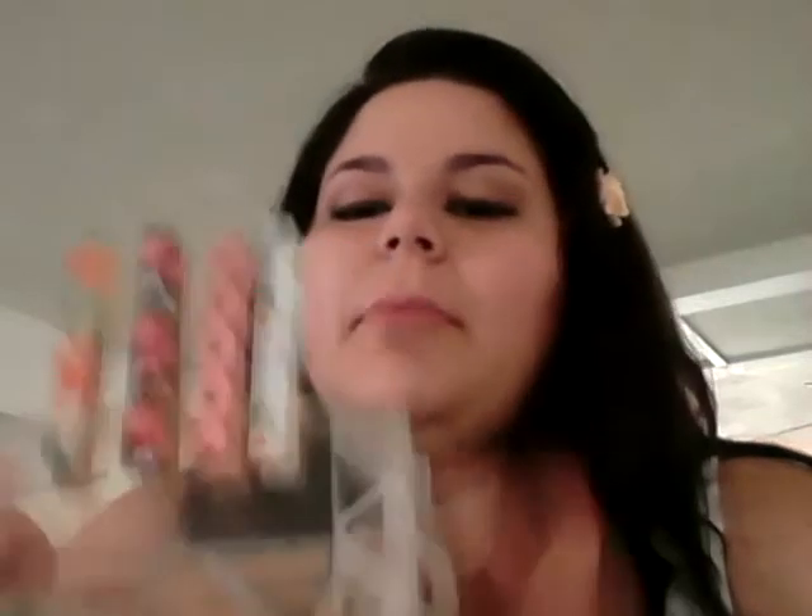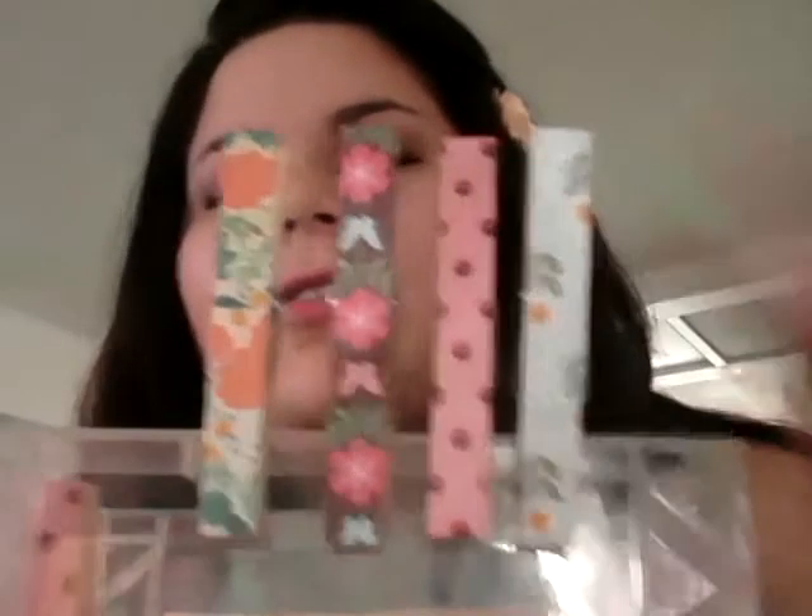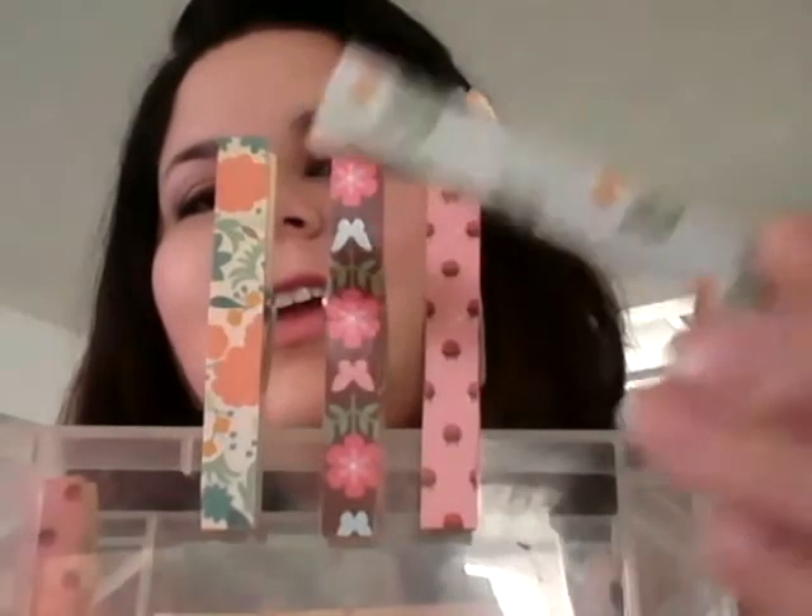Only I would think about mod podging clothespins. Because I cloth diaper and I'm always thinking about my pretty diapers, I cut out strips from scrapbook paper and mod podged them onto the clothespins. So they're so pretty — now I can hang up my diapers and clothes in style. I did like a big batch of them with my favorite prints.